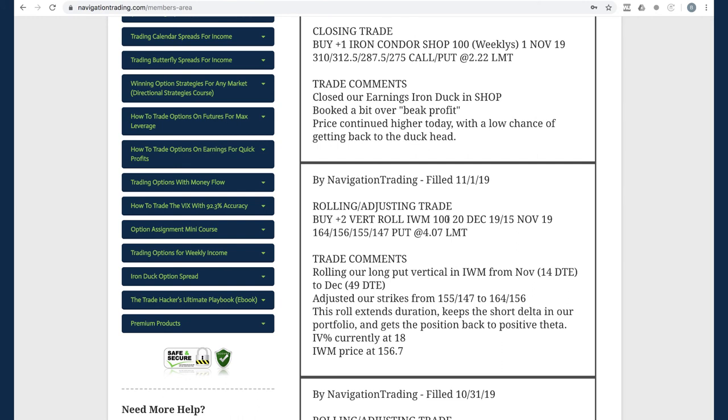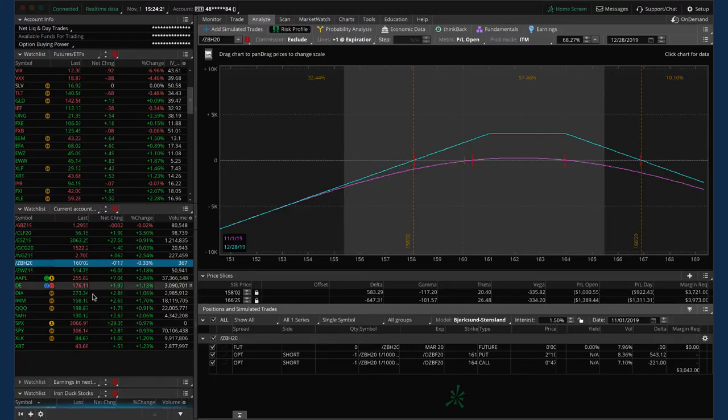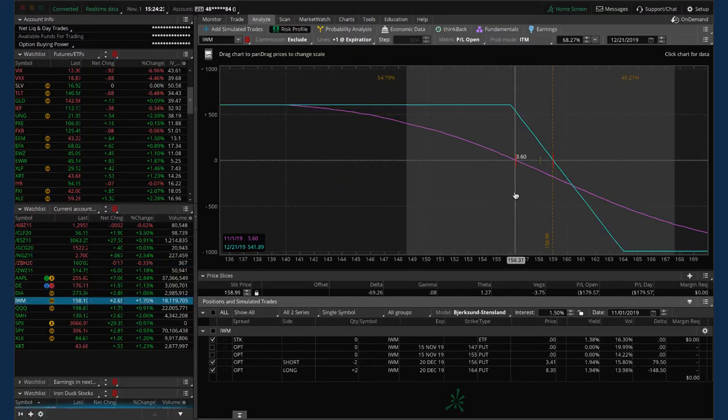Next trade was a rolling adjusting trade in IWM. Similar to XLK, we had a long put vertical — rolled this out from November to December and adjusted our strikes to get back to about 60% POP. This keeps the short delta in our portfolio and gets us back to a positive theta position. Price has moved up even after we did this, so we're still within range but just looking for some downside to benefit.